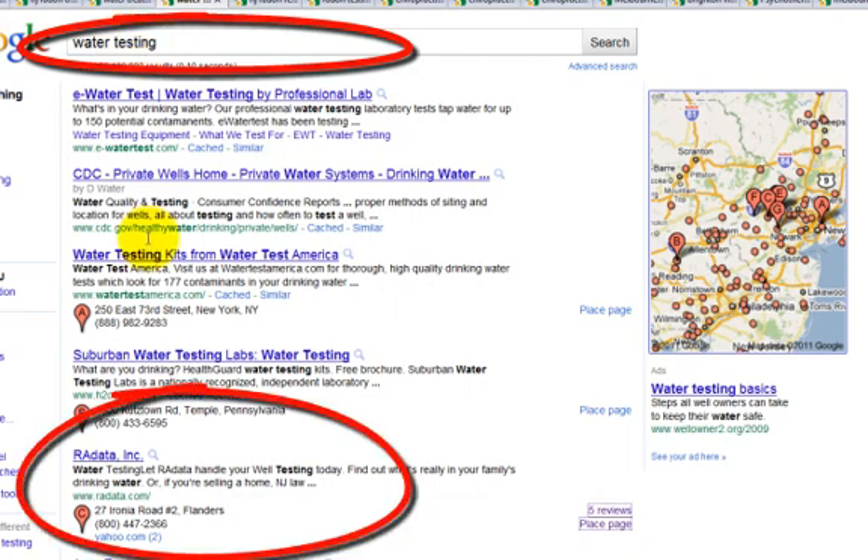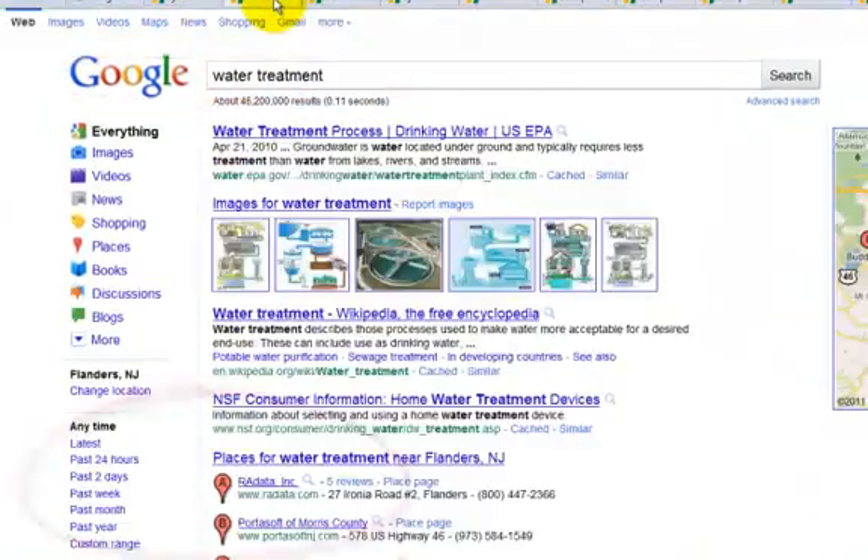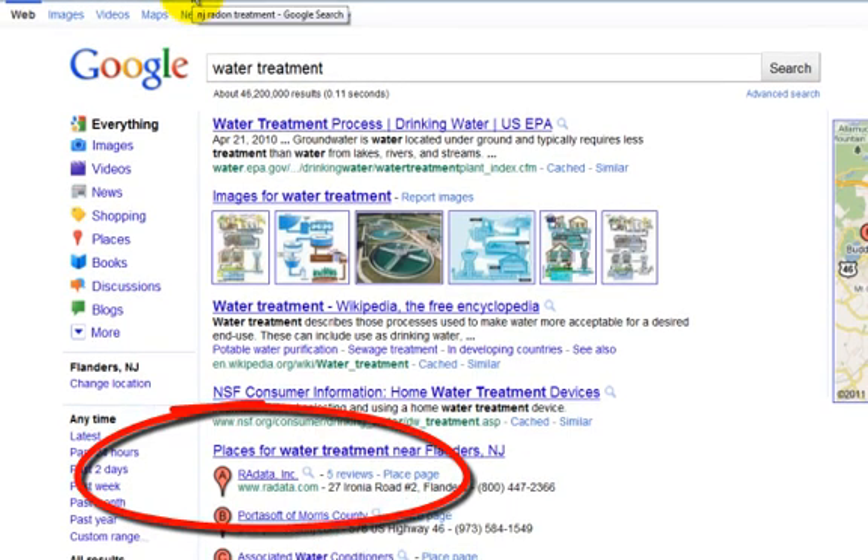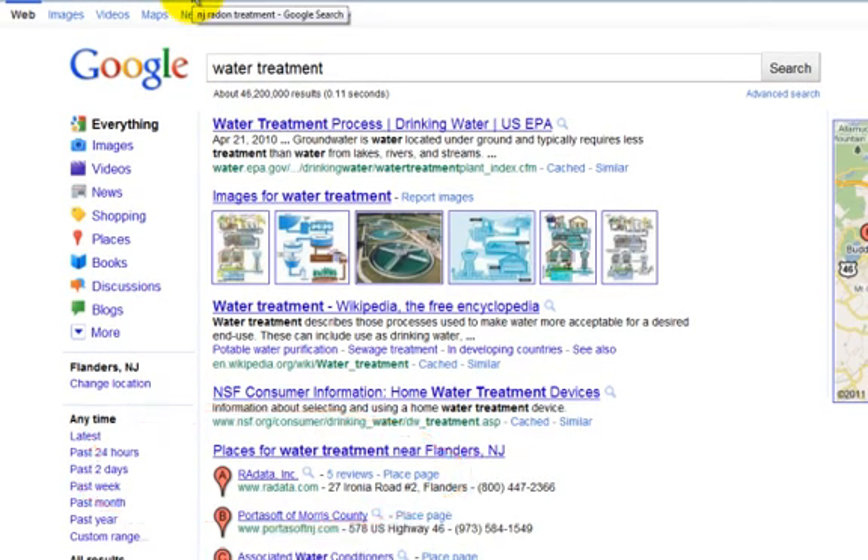Changing the search terms — for 'water testing,' again page one. And for 'water treatment,' again page one. This is how you can get multiple search terms by utilizing your Places pages and your on-page and off-page SEO.